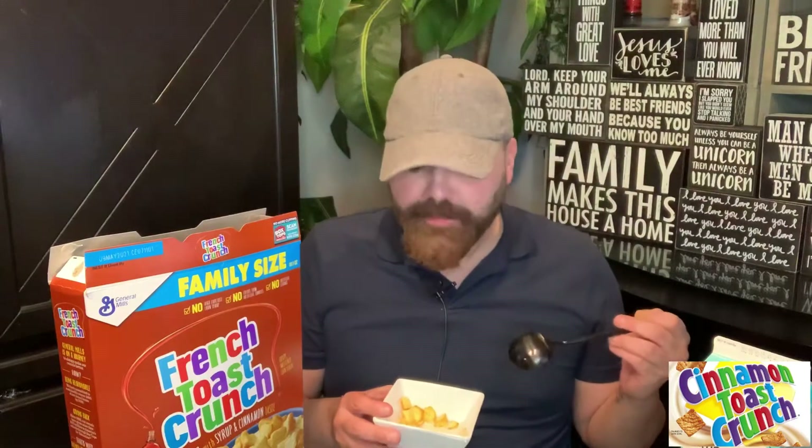This is completely different — I can't even compare it to Cinnamon Toast Crunch because they're two completely different things. This has almost no cinnamon; you get that French toast eggy flavor with a little bit of cinnamon and maple syrup. It is so good. I think, from all the different versions, French Toast Crunch has been the most popular one.